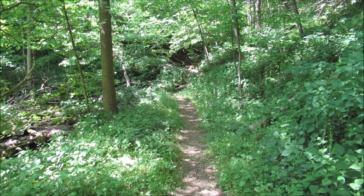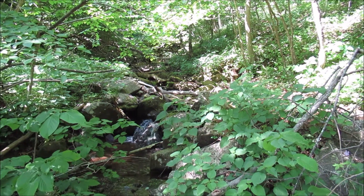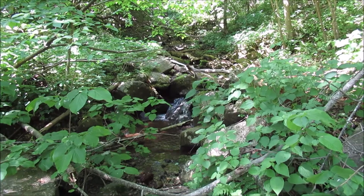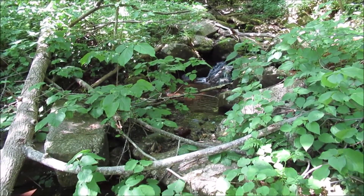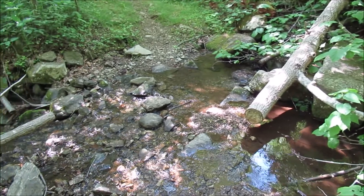Go up here and cross over. Right there is where the trail crosses.